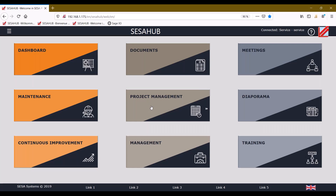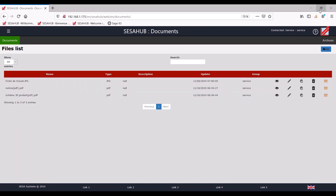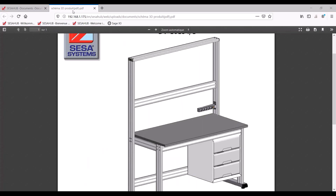Below, there are several links that can be programmed to your ERP, website, and so on. The modules — documents, meeting, maintenance, project management, continuous improvement, and management — work with a drag-and-drop system. You are used to using Word, Excel, and so on, so you will keep using your existing documents. If an operator needs access to some production notices and instructions, this is directly accessible in SCS Hub.